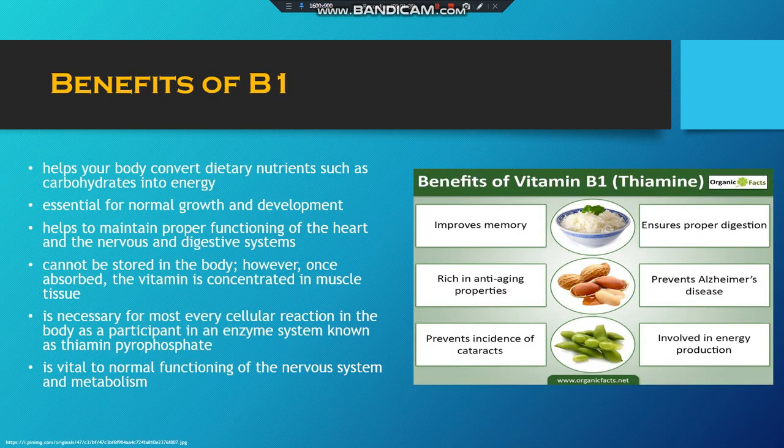Some benefits are that it helps your body convert nutrients such as carbs into energy. It aids normal growth and development. And once absorbed, it is contained in the muscle tissue. It is also necessary for cell reactions in the body.